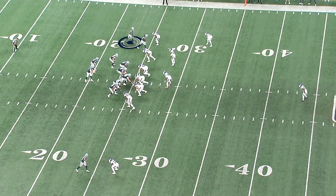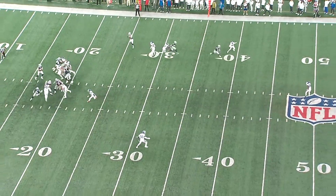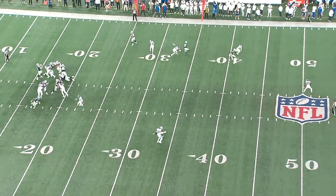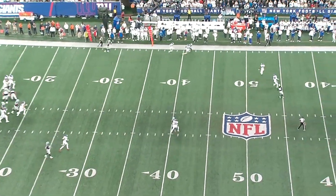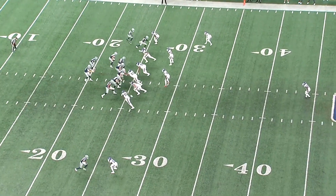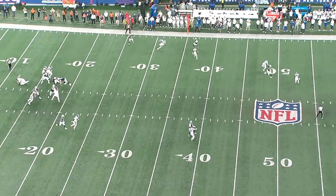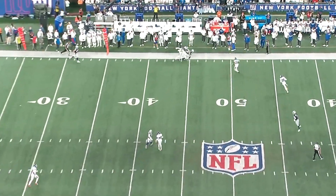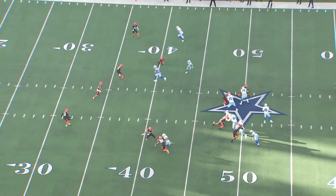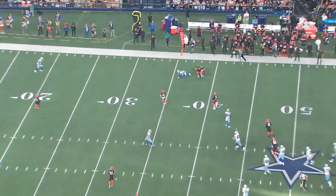Right here, he's in a twin stack to the boundary facing press coverage. He does a great job stemming his release inside and then bouncing into an outside release. This foot quickness and agility at the line of scrimmage makes him really effective against press coverage. He's able to execute this release with enough body control to prevent the cornerback from making contact, and then once he gets upfield, you see the exact same thing with his route breaks. He's fast, but he's not someone that's going to win consistently by just running past you, so being this quick with his route breaks allows him to create separation at the end of the play without leaving enough time for the cornerback to close the space.